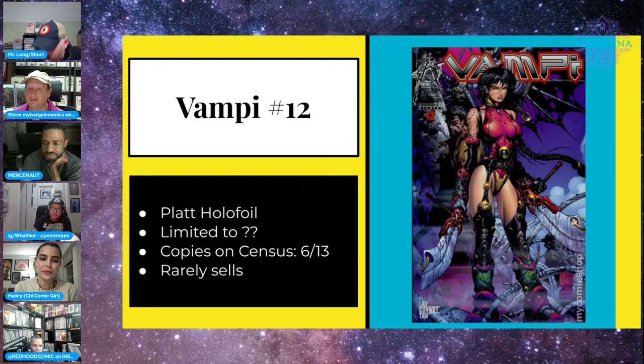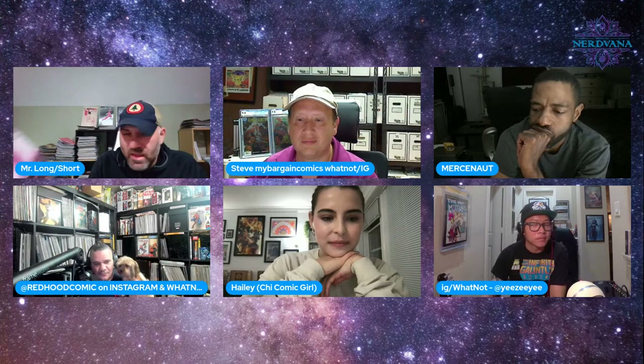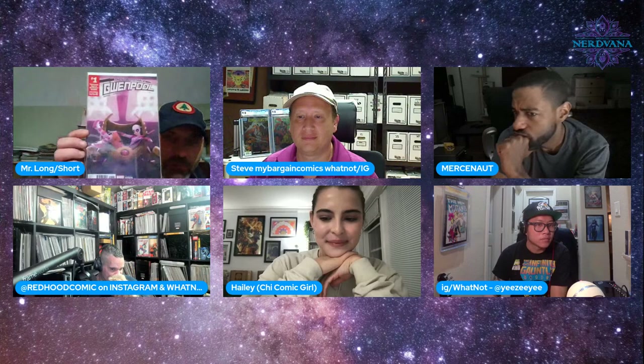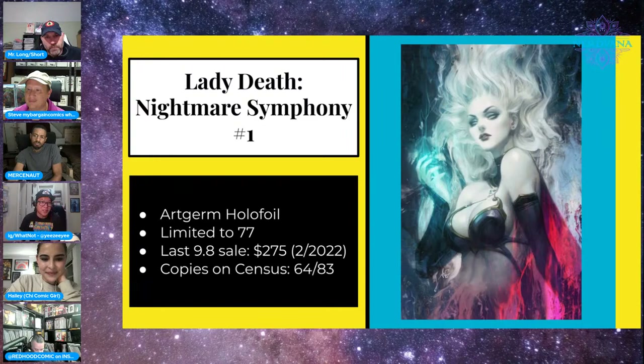Before we end the show — the Gwenpool giveaway. If you commented on last week's video you were entered to win. This is Gwenpool #7, limited to Walmart, identifiable by the barcode: 0761. This is essentially the only Gwenpool 'newsstand' ever made, since the newsstand era was over when her books came out. Aaron is going to spin the wheel after a couple more books.